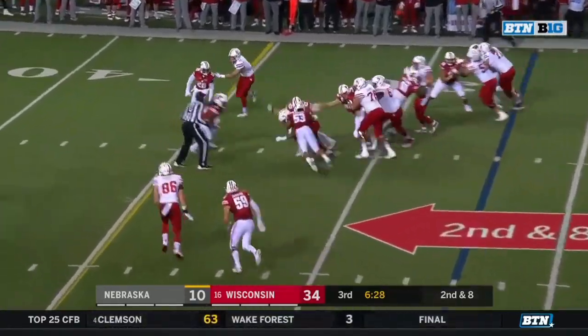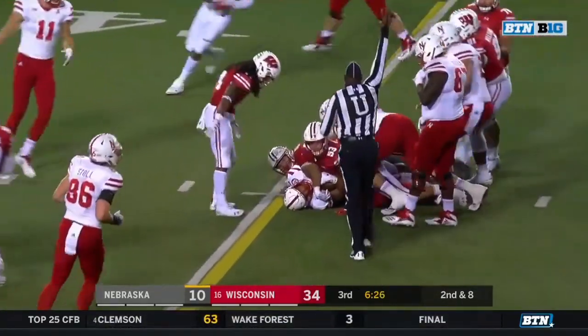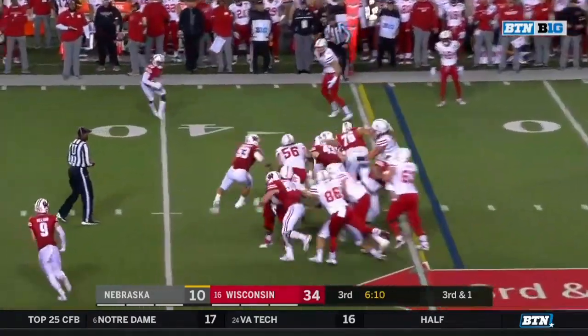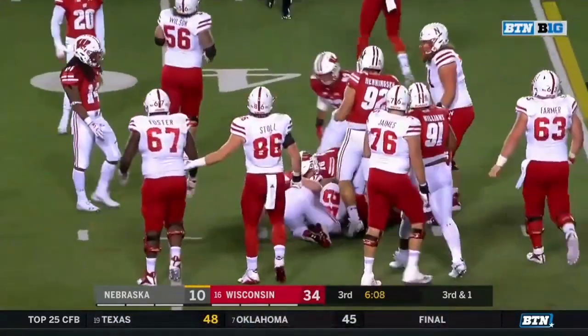And Devine Ozigbo with a carry — a little first and Ozigbo to the 34. Third and one and a first down for Nebraska.